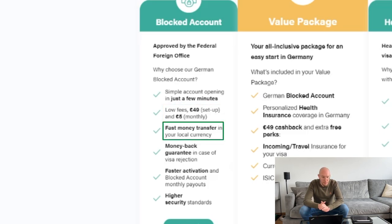We also have fast money transfer in your local currency. This is fully integrated in the process, which means when sitting, for example, in India, you can transfer the money in Indian rupees. In the case of a visa rejection, we also have a money back guarantee. When in Germany, we have fast activation of your blocked account and then of your monthly payouts. Last but not least, we have high security standards, meaning you will receive your own individual user portal and the money will be protected by the deposit guarantee scheme.